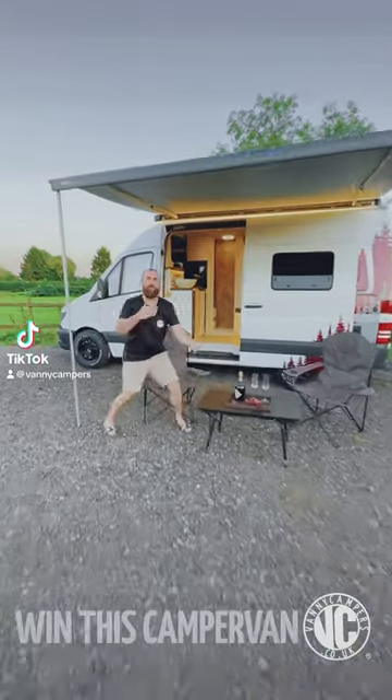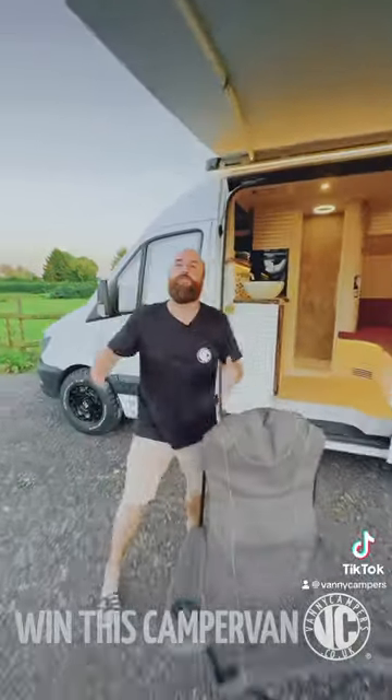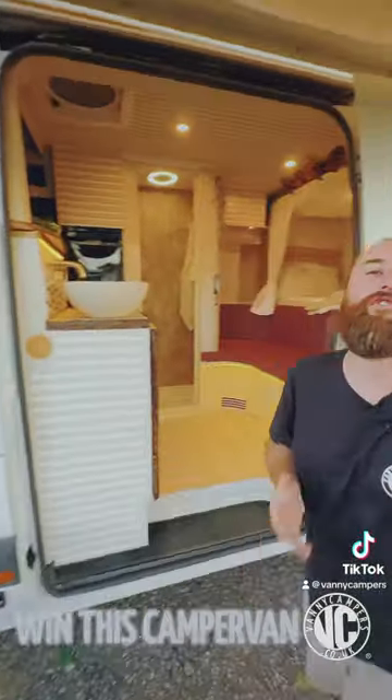One Minute Van Tour — come this way. This is Juliet. Juliet is a romantic camper van for two, for those lovers out there.